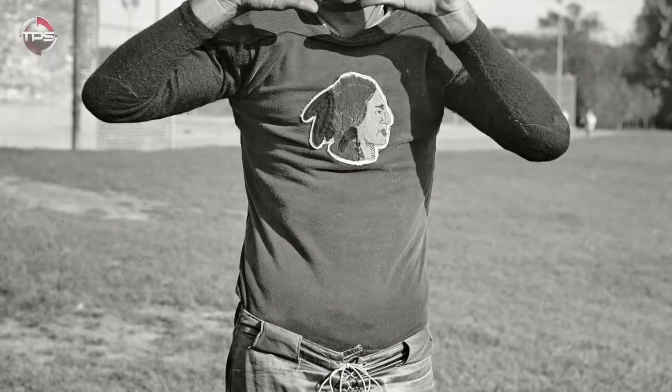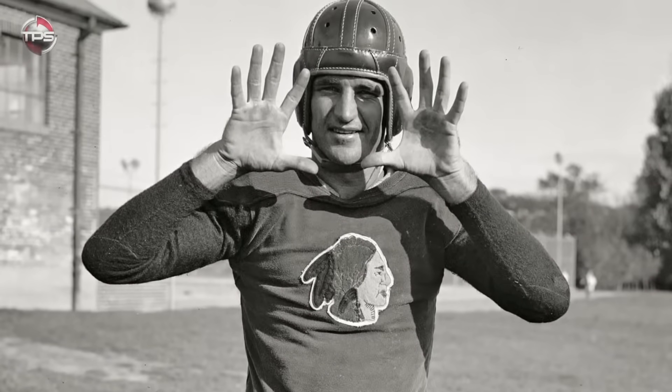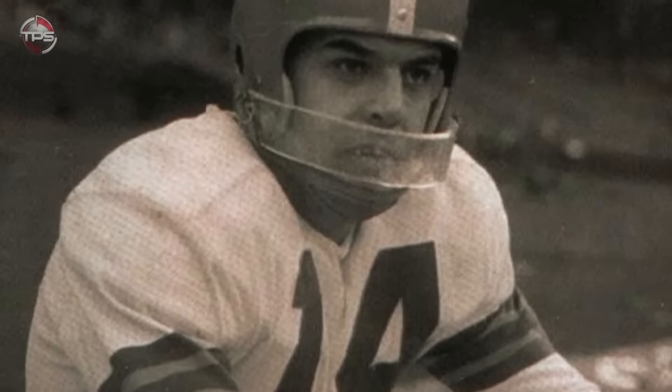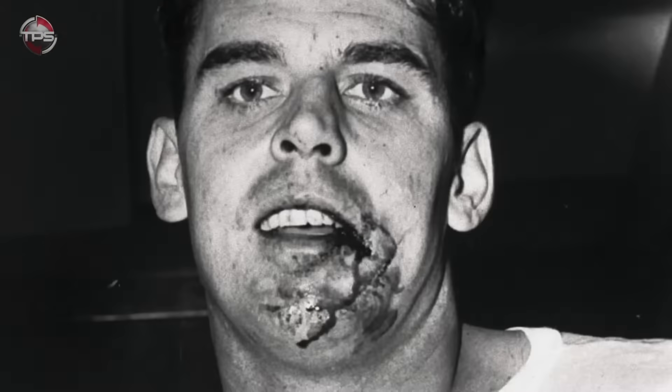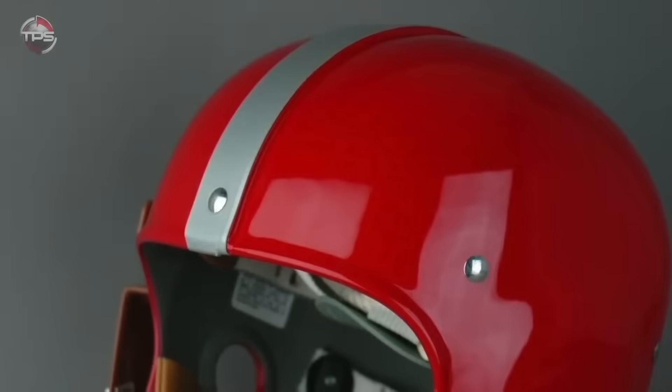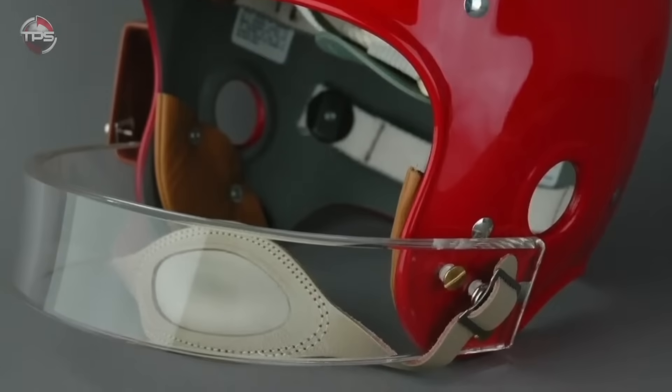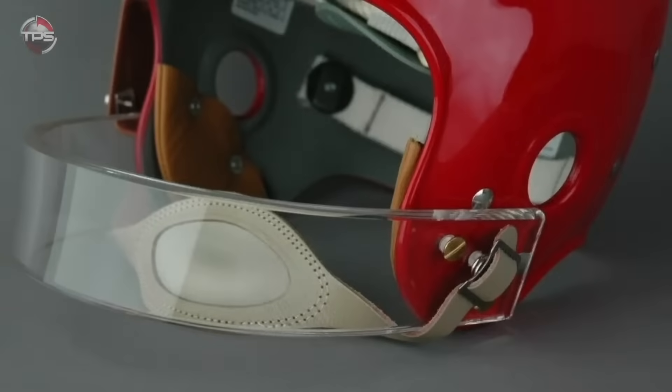Adding the face mask to the helmet was a pretty big deal. The first player to ever wear one was Otto Graham, a legendary quarterback for the Cleveland Browns. He did this in 1953 after getting elbowed in the mouth during the first half of a game. His head coach Paul Brown taped a piece of plastic across the helmet to ensure that his QB could play the remainder of the game.